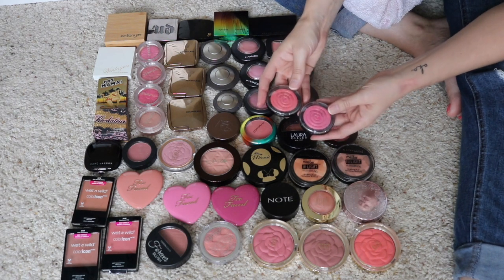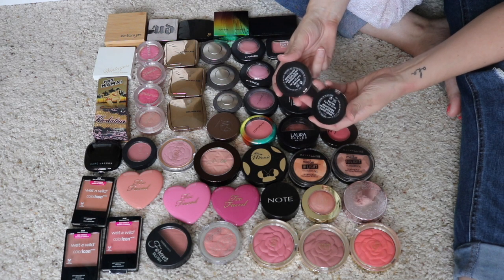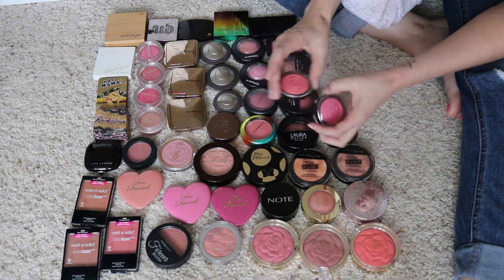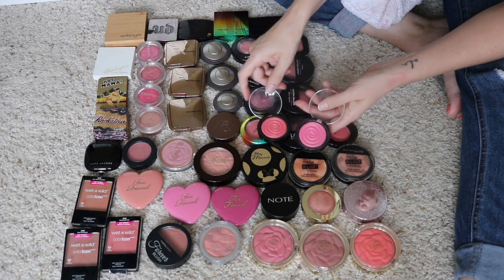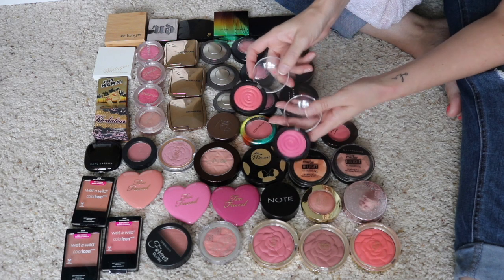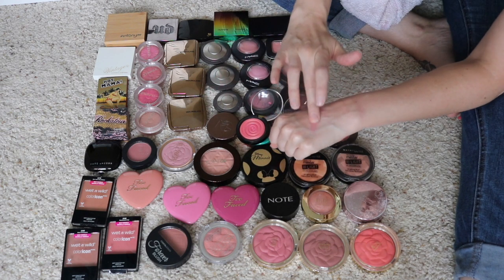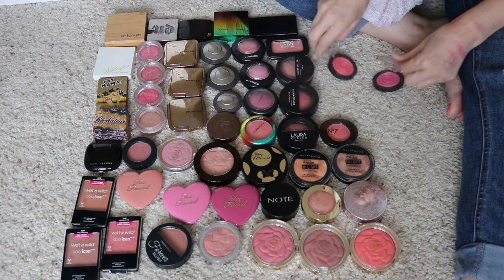Next I have two of these Laura Geller Baked Gelato Swirl Blushes. Funny thing — they're both called Rosewater, but I'm not sure if she changed the color or if one was labeled wrong, because this one is clearly more of a peachy color and this one is a lot more of a pinky raspberry. I do like both of them, and they are very different, so I do want to keep both of them. They don't look anything alike.